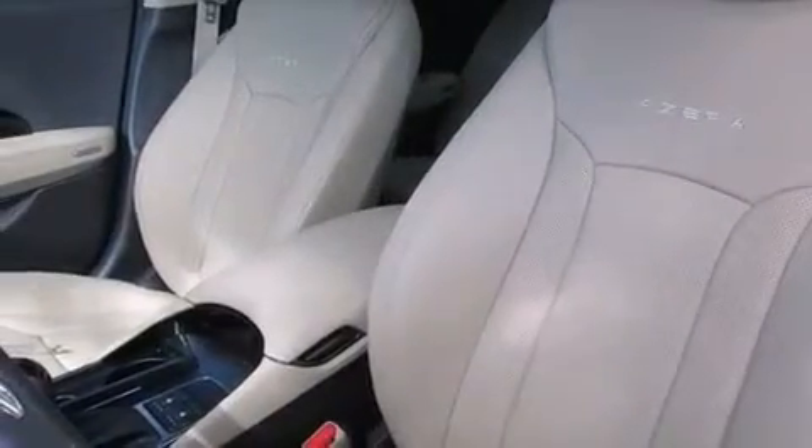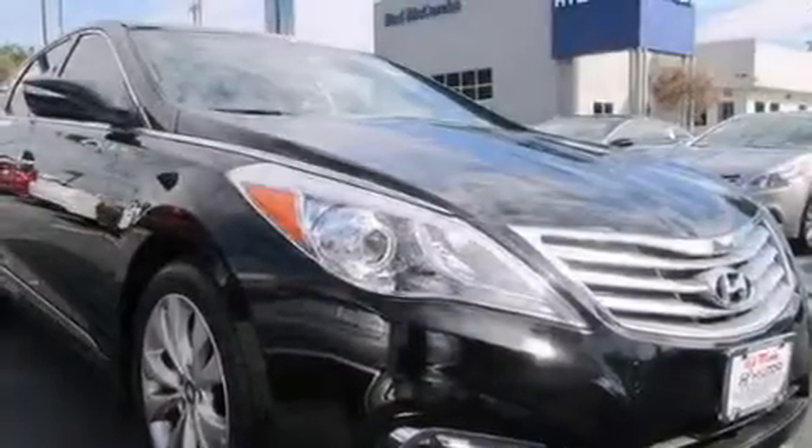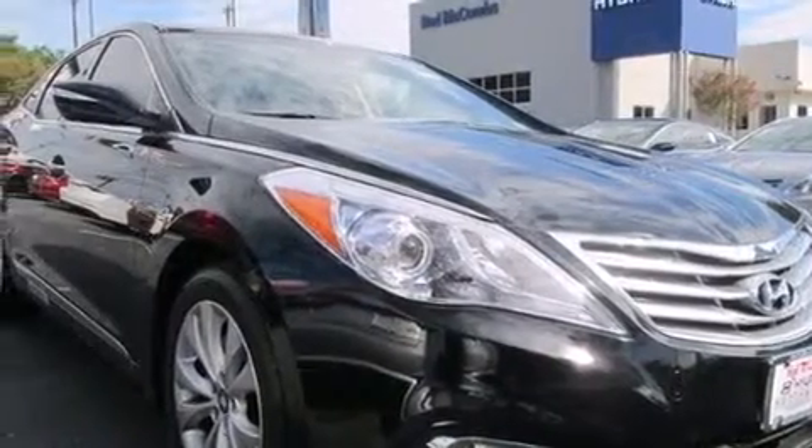The following features are also included: memory settings for the seat positions so you can recall your favorite alignment with the push of one button, dual-power seats, cruise control, 12-volt power outlets, and front multi-stage airbags.